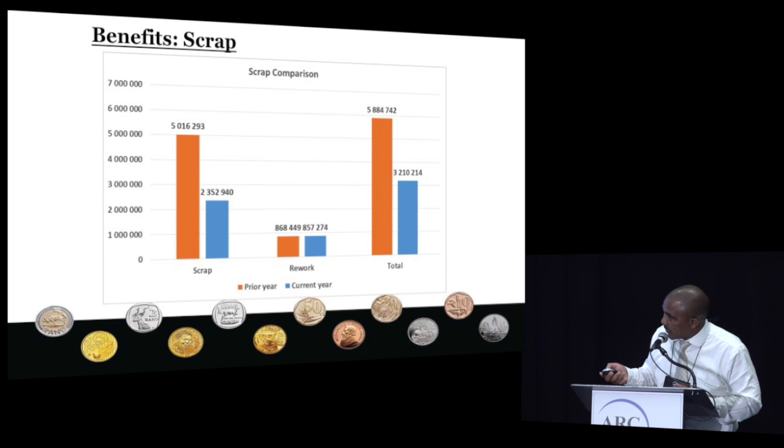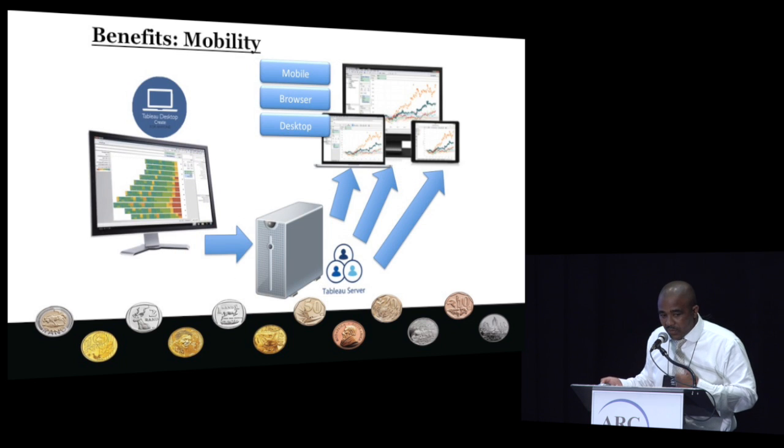This is the scrap numbers I was talking about earlier. About a year or so ago, this is where we were sitting with the scrap — these are coins by the way — and right now this is where we're sitting. It's really one thing we can easily see was a big benefit to our business. Our scrap is so far down that we're no longer even tracking this as a measure of our performance, because we've demonstrated the improvement.